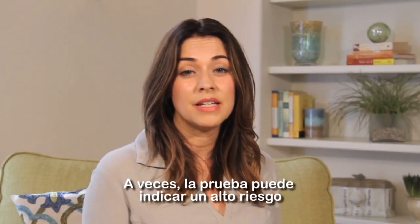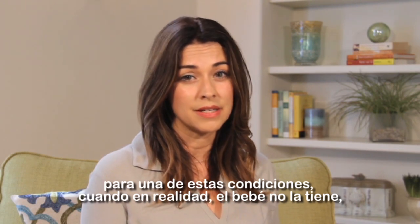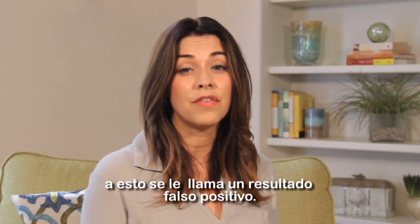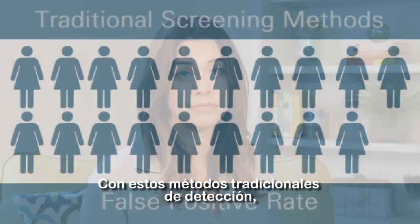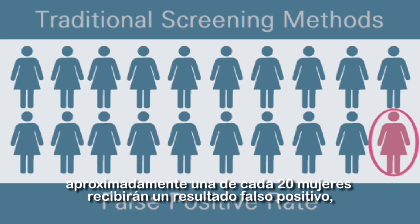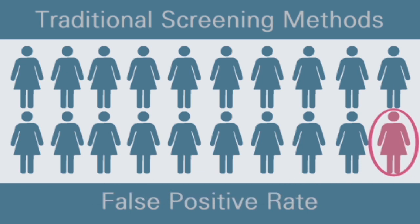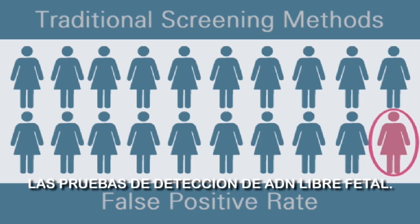Sometimes a test can indicate a high risk for one of these conditions when the baby actually doesn't have it. This is called a false positive result. With these traditional testing methods, about 1 in 20 women will receive a false positive result indicating that their baby may have one of these conditions, but later find out their baby does not.